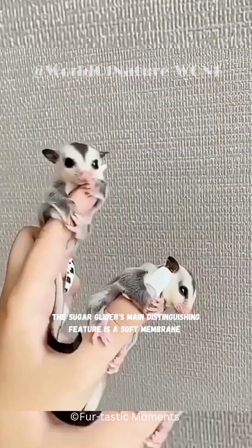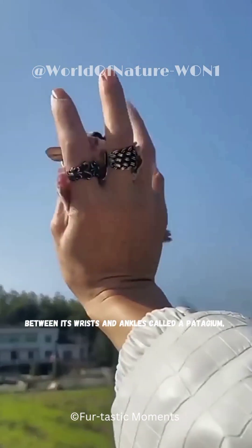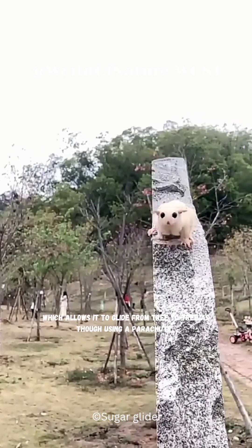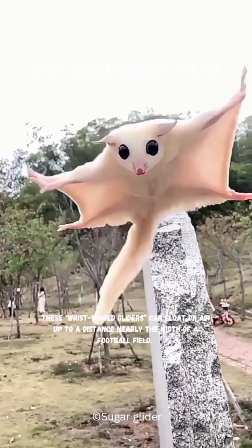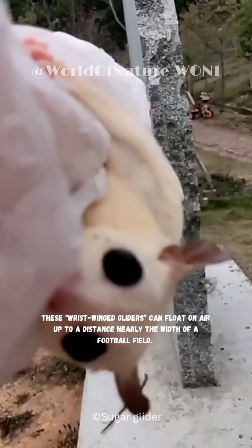The sugar glider's main distinguishing feature is a soft membrane between its wrists and ankles called a patagium, which allows it to glide from tree to tree as though using a parachute. These wrist-winged gliders can float on air up to a distance nearly the width of a football field.